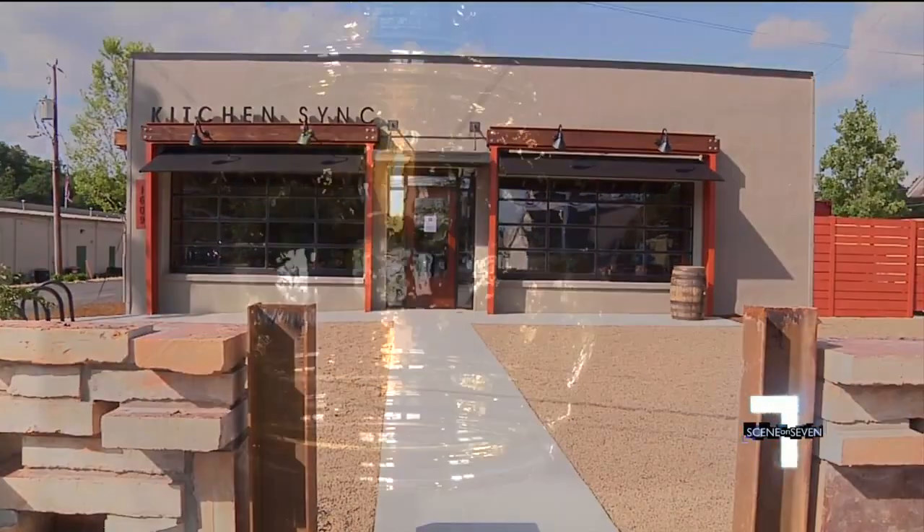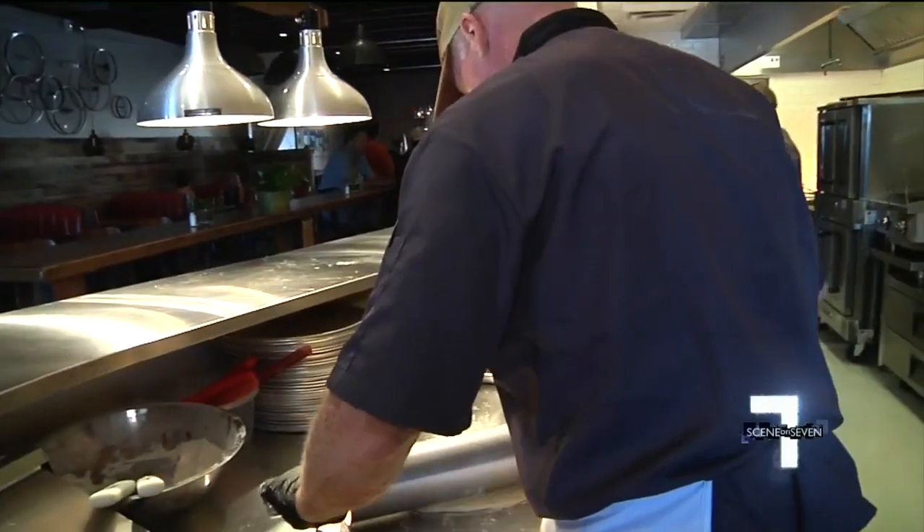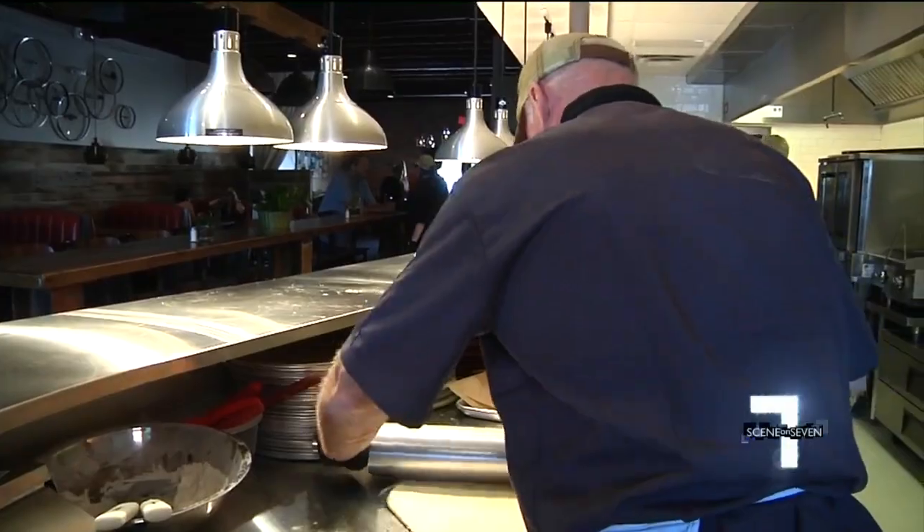We're going to be Greenville's first certified green restaurant. From its solar energy panels to its LED lights, Kitchen Sink is the only food joint certified by the Green Restaurant Association.